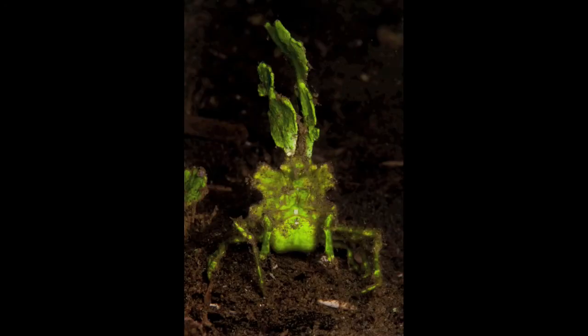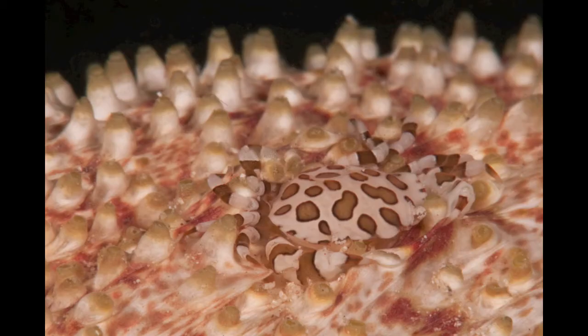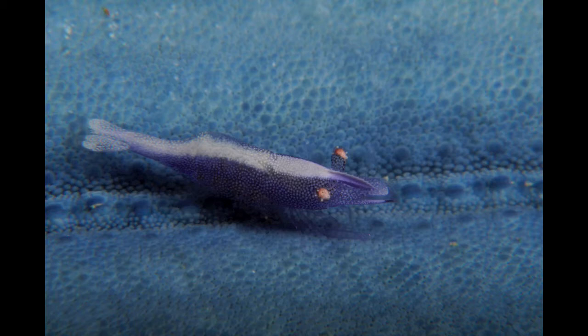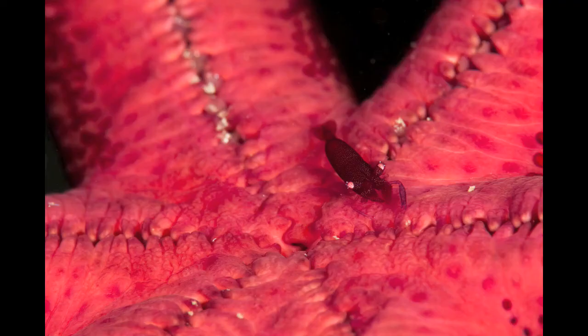An absolutely awesome halameda decorator crab. Under pretty much every cucumber, you find one of these crabs attached to the underside, including imperator shrimp as well — you find quite a few of them. And the really similar shrimps that live on the underside of the starfish come in pretty much every color that a starfish will come in.